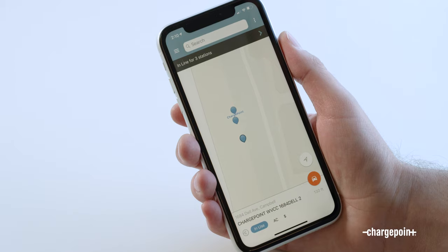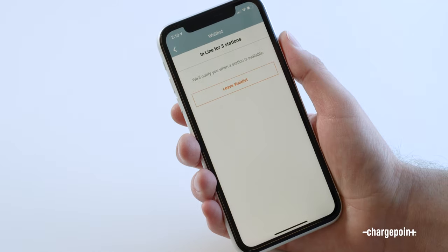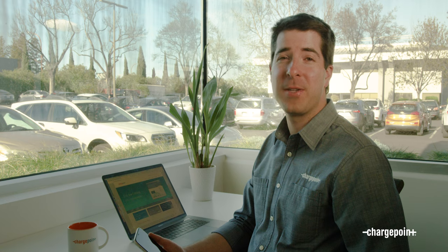After you've joined, we'll tell you how many stations you're in line for. Here you can see I'm in line for three stations and I'll get notified when one becomes available. Make sure you have notifications enabled so we can let you know when it's your turn to charge.